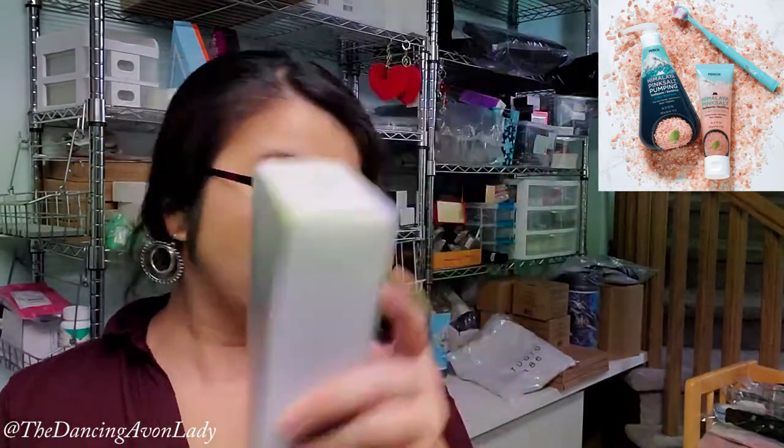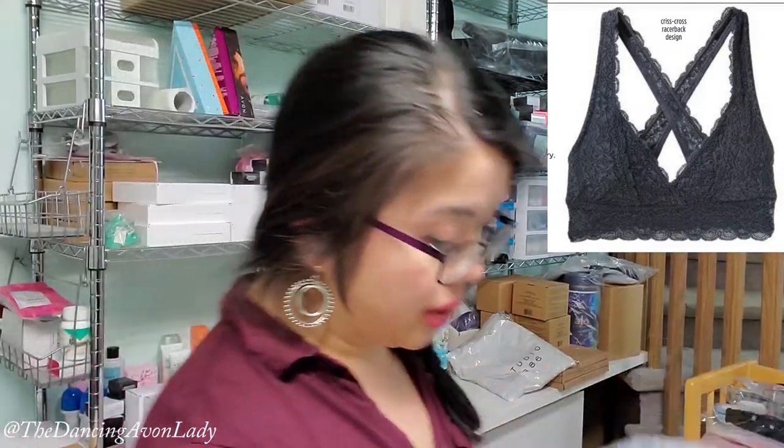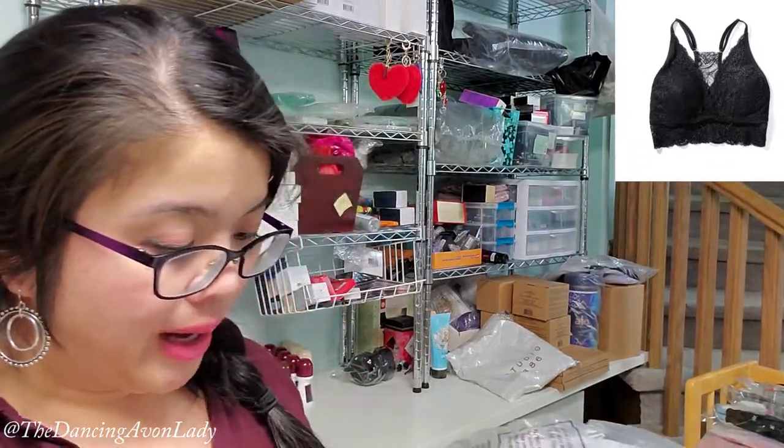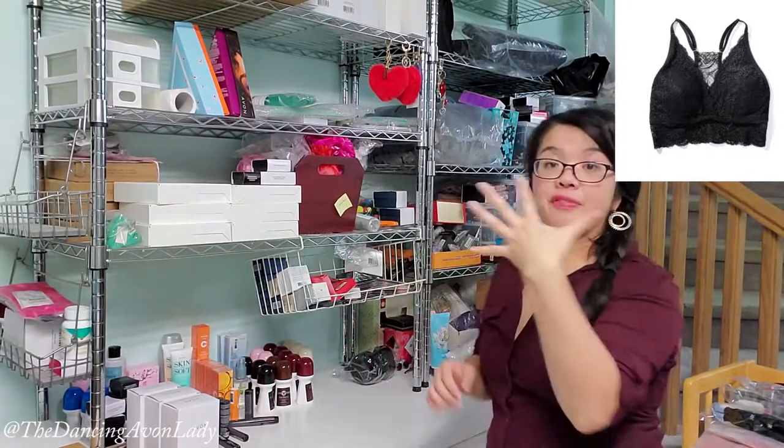Box six goodies — we have the Himalayan pink salt exfoliating soap, the packaging is so pretty, very old school. The pink Himalayan salt ice mint toothpaste — last campaign I accidentally ordered the floral mint instead of ice mint, my fault completely, so Carrie, here they are! Some more bras: the lace bralettes with crisscross straps — really cute because it's lace in the back — two extra large in gray. Also two adjustable lace bralettes in extra large in black. So that's five bras sold!